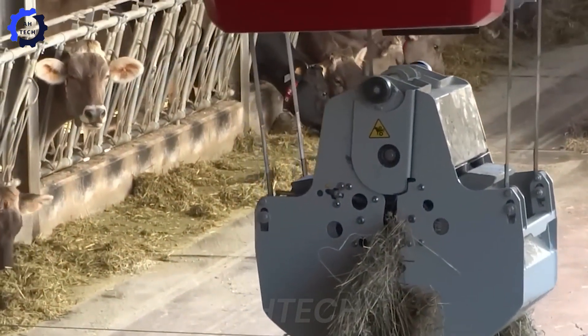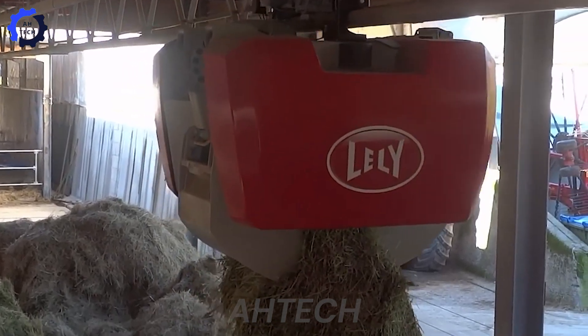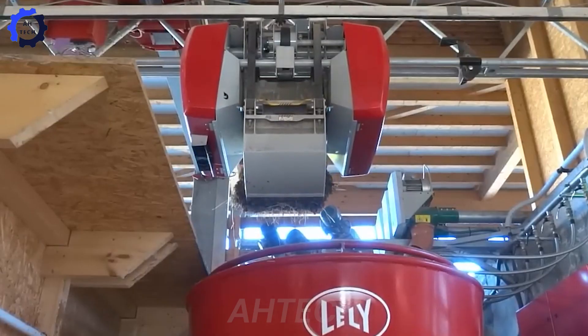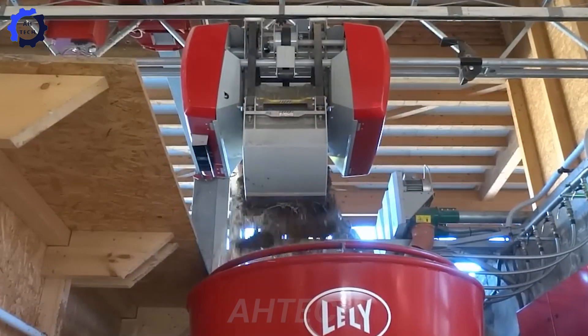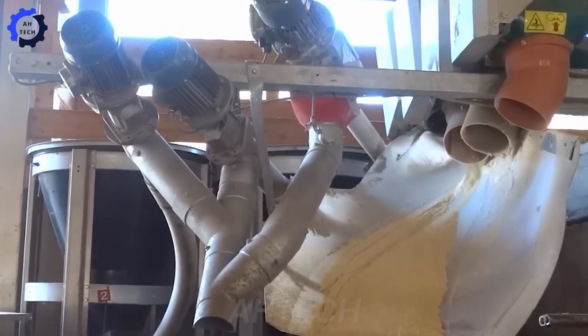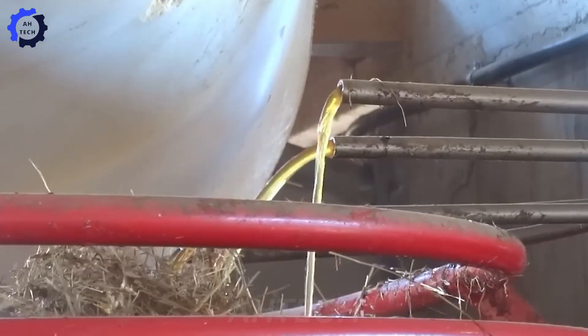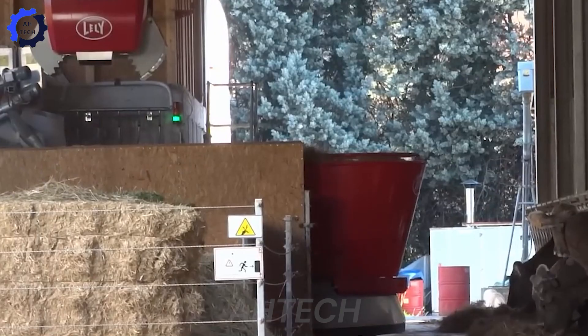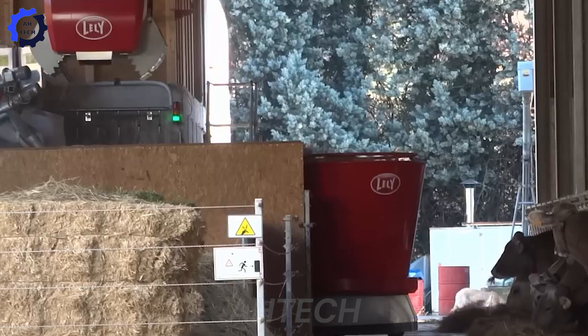The LELY Vector Automatic Feeding System is revolutionizing farming in Italy with unmatched efficiency. It feeds up to 250 animals daily with precision, ensuring consistent nutrition and cutting feed waste by 30%. Operating autonomously, it saves farmers up to 8 hours of labor weekly, freeing time for other vital tasks.